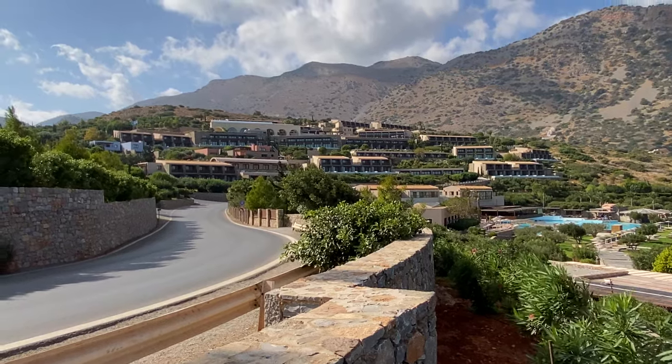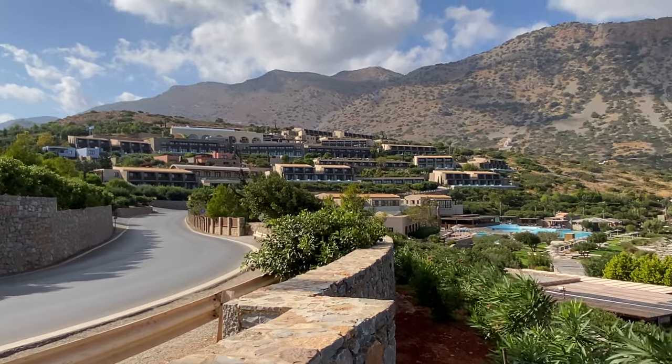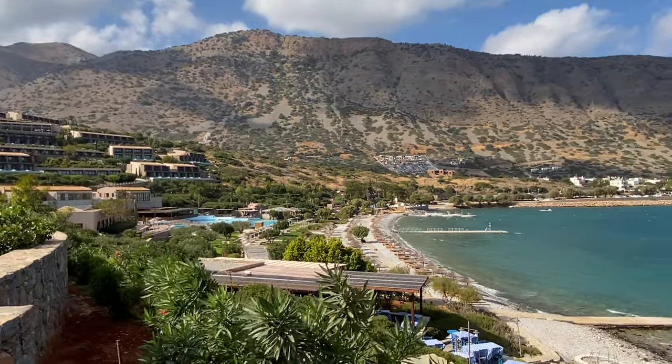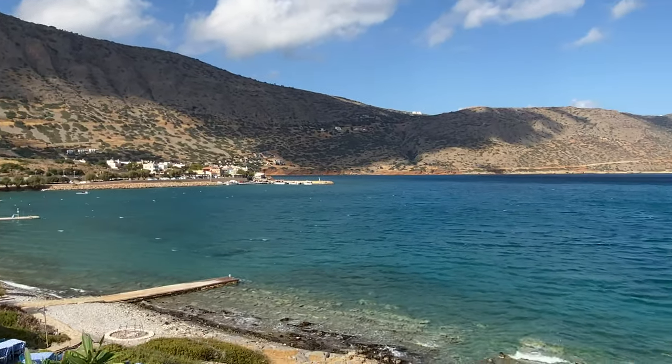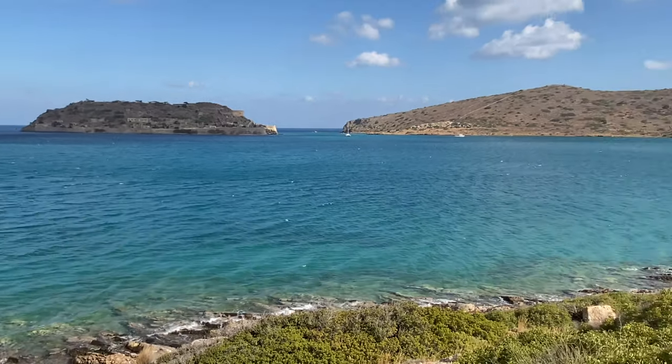That's the Blue Palace Resort at Crete. It's a luxury collection resort. We've just come beachside, poolside here at Elounda Bay, Mirabello Bay, north coast of Crete.